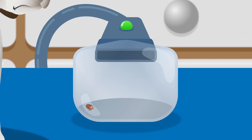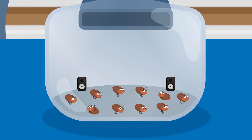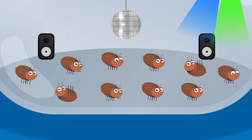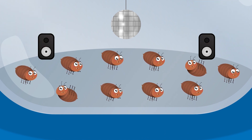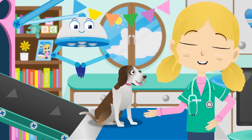One, two, three, four, five, six, seven, eight, nine, ten. That's it, we got them all. Those pesky fleas are so troublesome — look, they're carrying on with their party. Lily, you are now flea free.